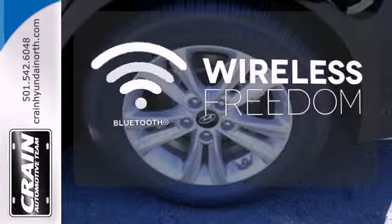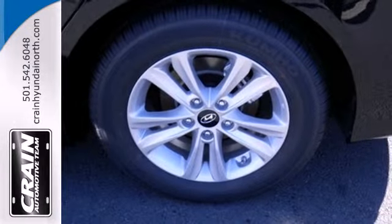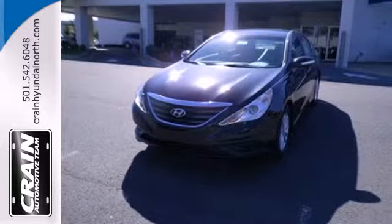You don't have to put your life on hold when you have Bluetooth. There's never been a family sedan quite like this. Cruise in today for a test drive.